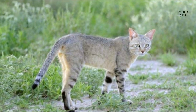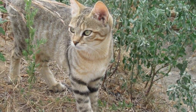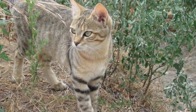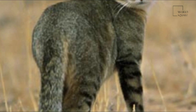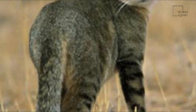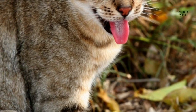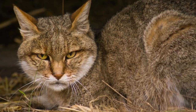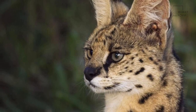Some individual African wildcats were first domesticated about 10,000 years ago in the Near East, and are the ancestors of the domestic cat. Remains of domesticated cats were found in human burials in Cyprus, estimated to have been established by Neolithic farmers about 9,500 years ago. Crossings between domestic cats and African wildcats are still common today.